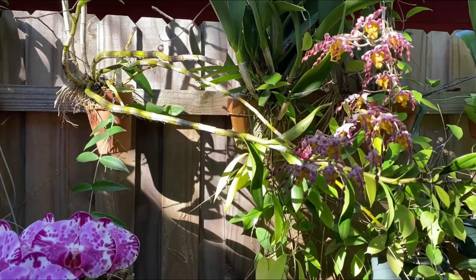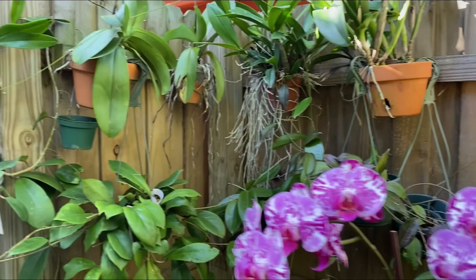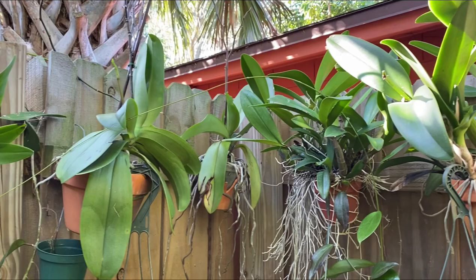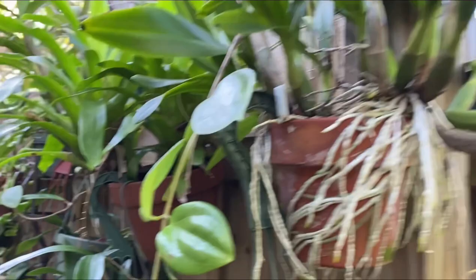If you've seen my videos, you've seen this Baruna twist — and it's been in bloom for over two months now. The phalaenopsis that I've been hanging on the wall here seem to be putting out new spikes, so you can see there — that's a good sign that the weather is getting a little warmer.